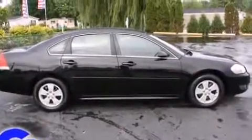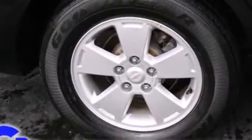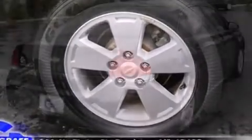A 3.5-liter V6 engine pairs with a sophisticated four-speed automatic transmission, providing a smooth and predictable driving experience.